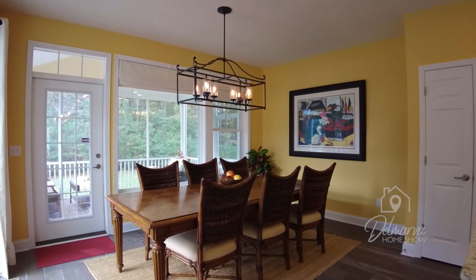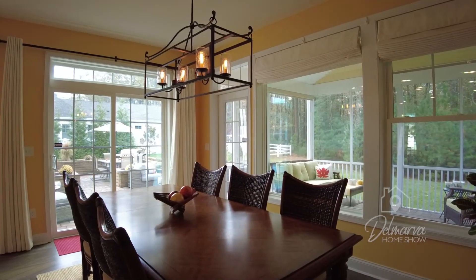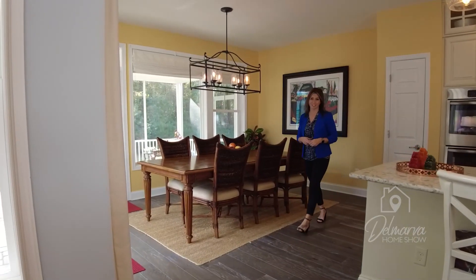And then you've got your dining room space over here. Great-sized table, and again another beautiful light fixture hanging. Let's check out the backyard before we check out the living room.